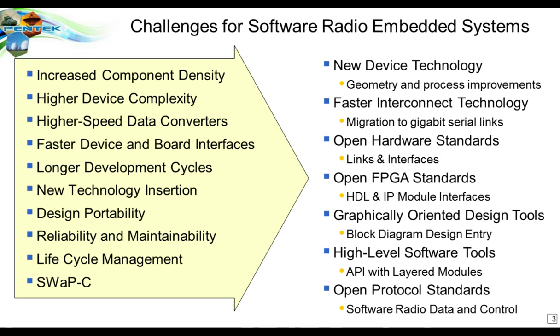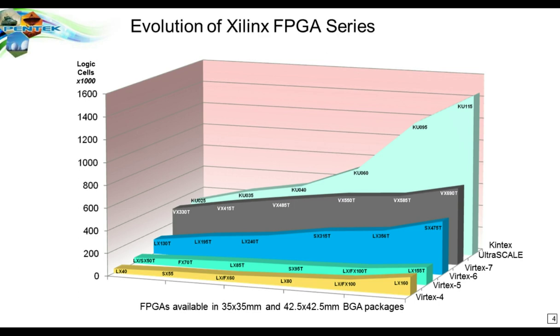This list of challenges should be familiar to most of you who are doing system design and system integration. All of these factors present problems that can be met with new ideas and new technology, which we'll be covering today. Some of it has to do with new devices, some with faster interconnects, standards for both hardware and FPGAs, new tools both for software and block diagram entry especially for FPGA development, and open protocols which can help with software radio traffic.